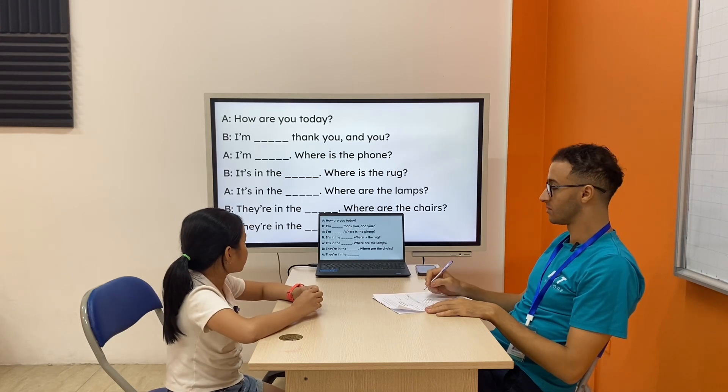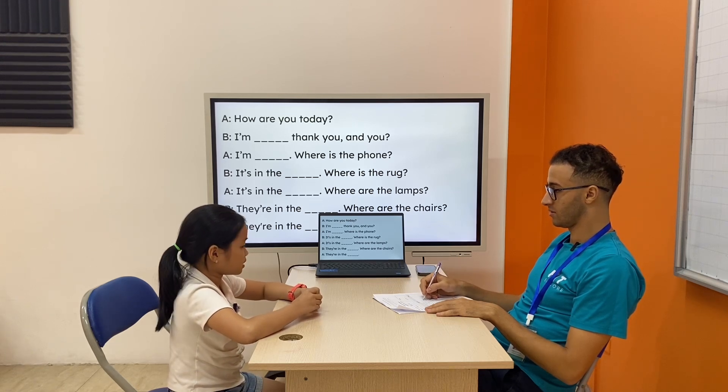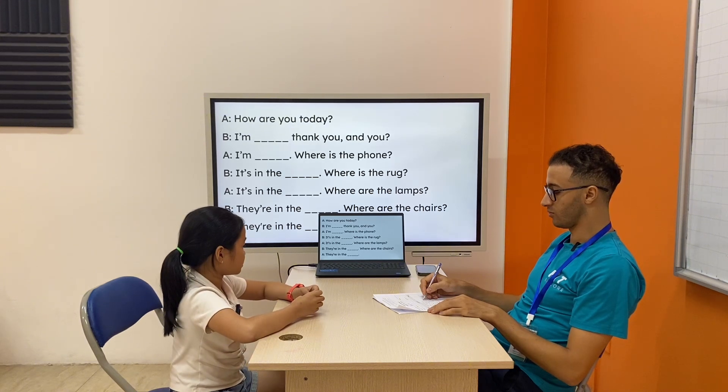Where is the phone? It's in the table. On the table. Right, now, where?